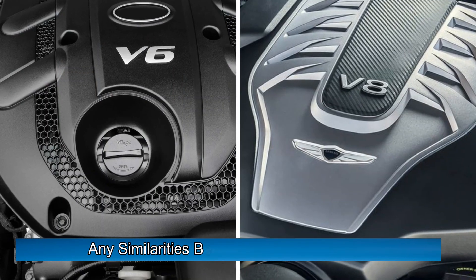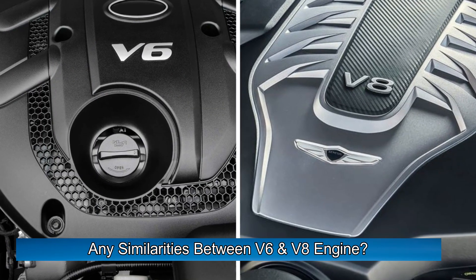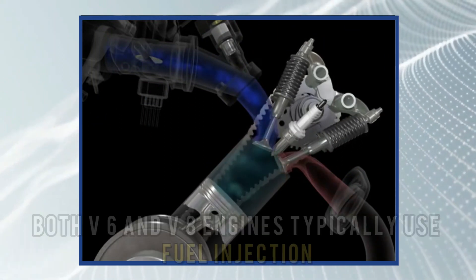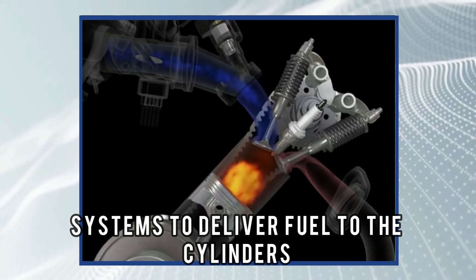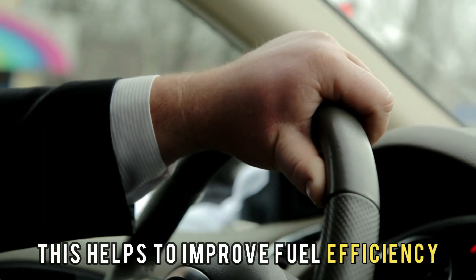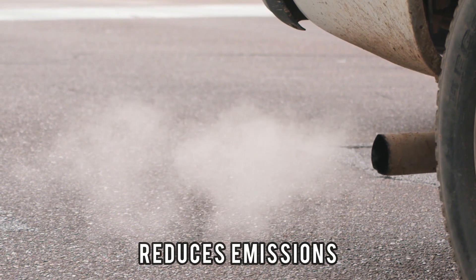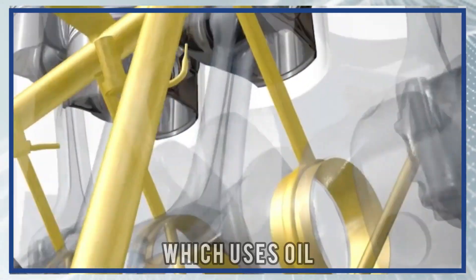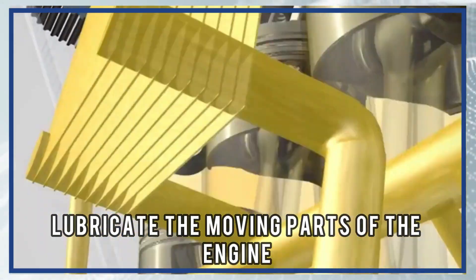But are there any similarities between V6 and V8 engines? Both V6 and V8 engines typically use fuel injection systems to deliver fuel to the cylinders. This helps to improve fuel efficiency and reduce emissions. They both also have a similar lubrication system, which uses oil to lubricate the moving parts of the engine.